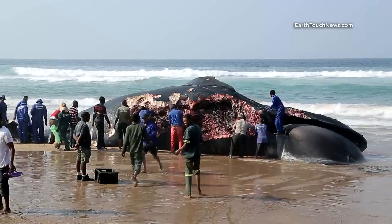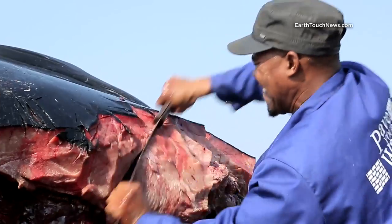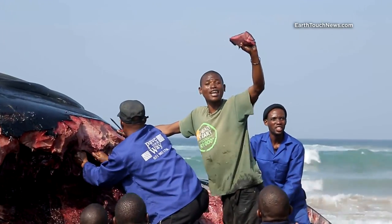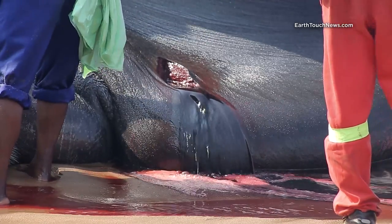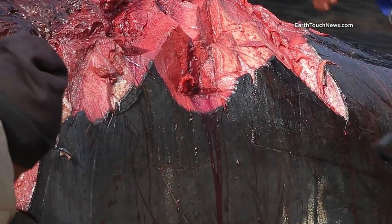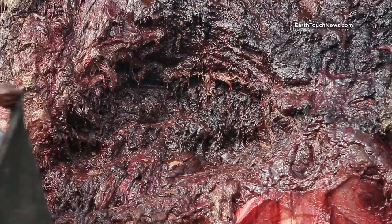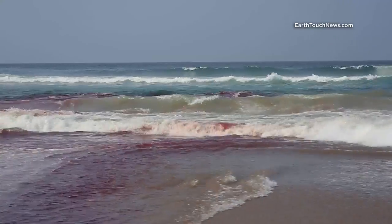When our team arrived on the scene on the second day, the carcass was being dismantled by locals, who were hacking out chunks of meat and blubber with machetes. What struck me the most was the blood — there was just so much blood. A humpback whale's blood accounts for 10–15% of its total body weight. And even though this is a juvenile, less than half the size of a fully grown adult, you can see it pouring out of every cut and completely changing the color of the shore break.